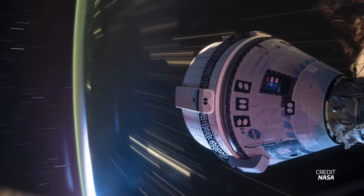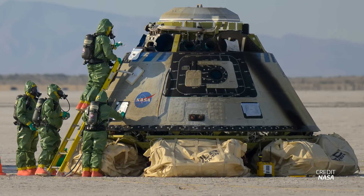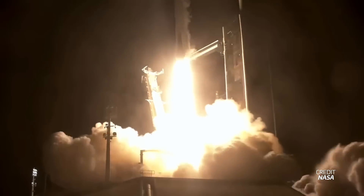Going into next week, Starliner Calypso will finally return to Earth without its crew. Undocking from the ISS is currently scheduled for September 6th at 22:04 UTC. After this, the capsule will perform a few more thruster tests and deorbit, and on September 7th at 4:03 UTC, Starliner is expected to land at White Sands Missile Range in New Mexico. After many delays, the Polaris Dawn mission is currently scheduled to launch on September 9th, with Falcon 9 set to lift off from Launch Complex 39A at Kennedy Space Center during a four-and-a-half-hour window opening at 7:38 UTC, weather permitting.